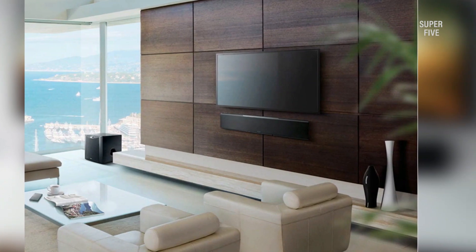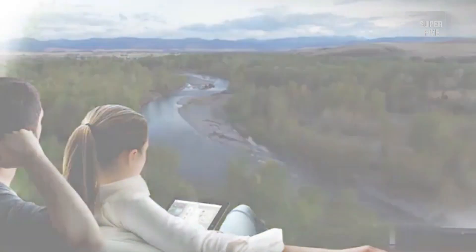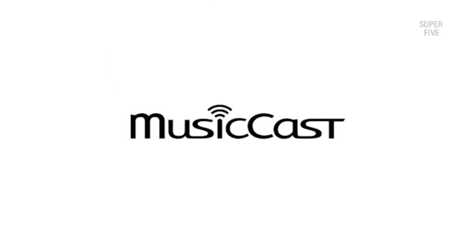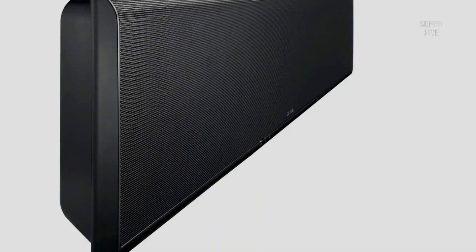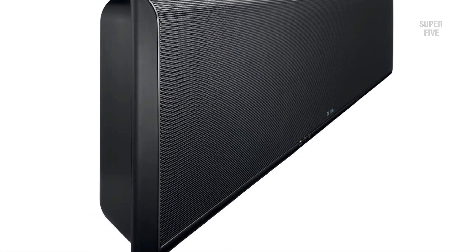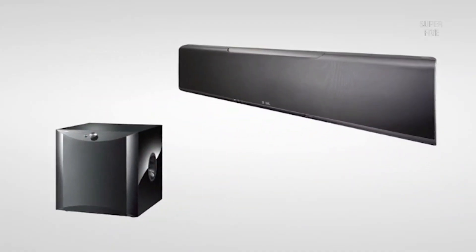Positives: the surround sound is outstanding, the build quality is very good, it comes with a lot of different inputs, it's simple to operate and set up, and there are plenty of streaming capabilities with great app control. Negatives: the large design won't suit every room, and it's not cheap.